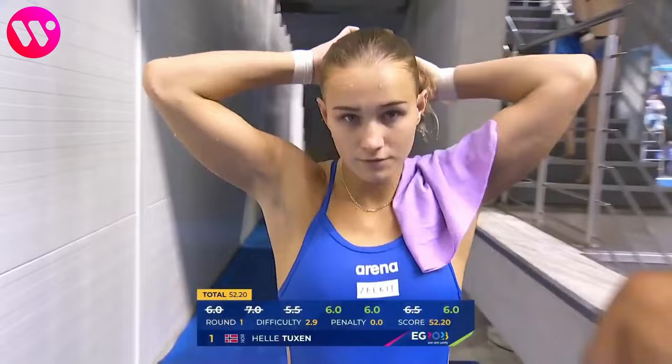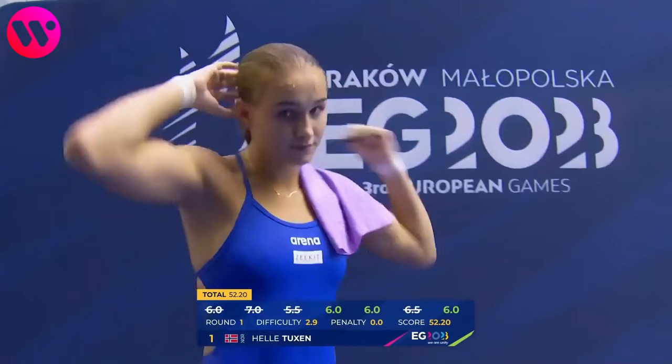Let's see what the scorecards say. She gets 52.2 points for her first dive, which is not the best result.